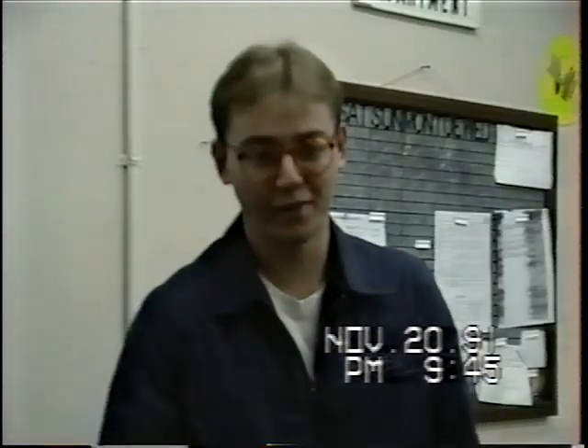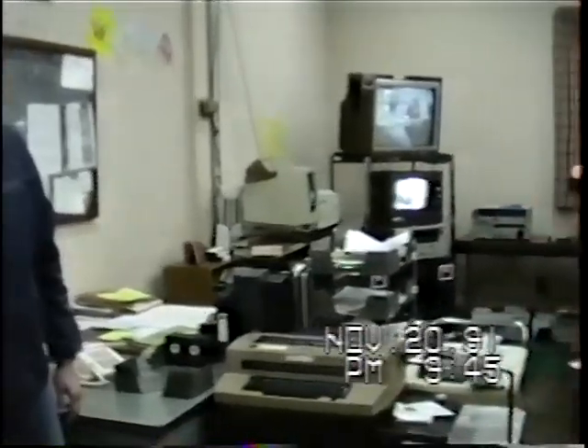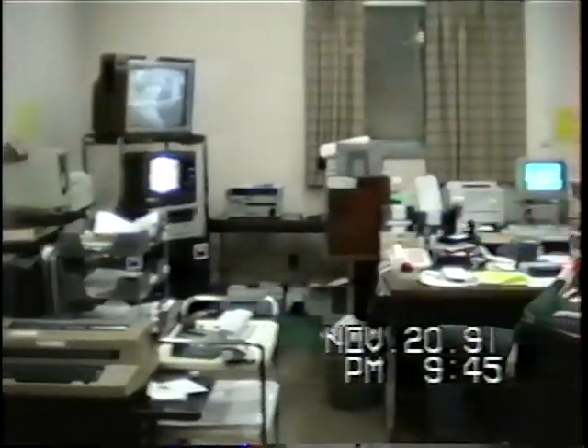This is the operations room. We conduct our normal paperwork and everything here. It's usually a mess like this, especially over there.